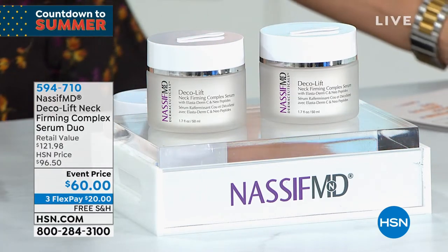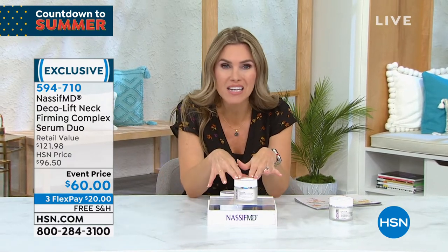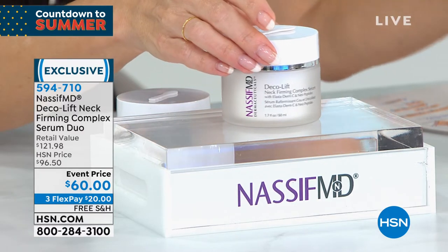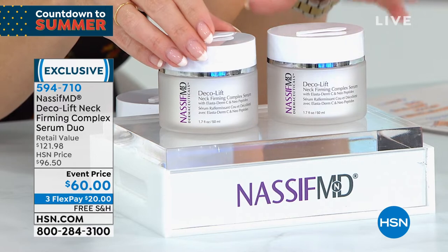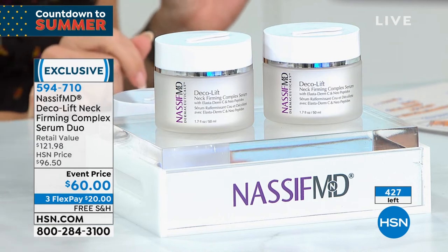I have less than 435 left. This is Dr. Nassif's Deco Lift Neck Firming Complex. Let's get real — we are heading into summer, starting to show some arm. The skin is starting to crease, slack, loosen, and getting discoloration. We're going to tighten, brighten, and smooth out the appearance of your neck and décolleté with this firming complex serum. Normally one is over $60, but for our Countdown to Summer you're getting a buy one get one. It's $20 to get these home with free shipping and handling.